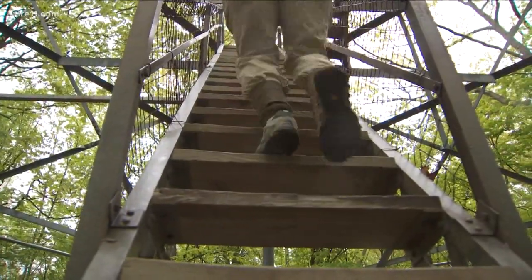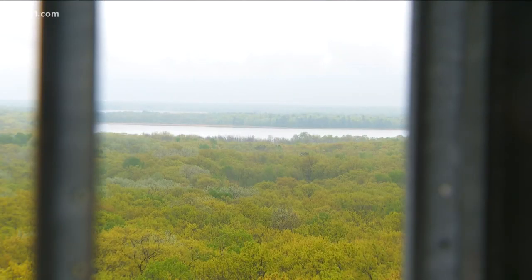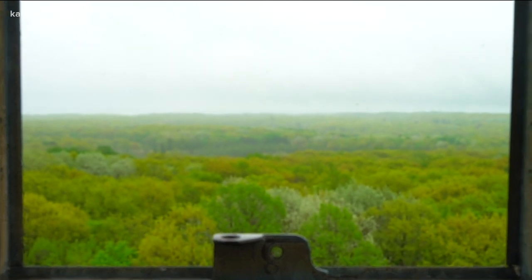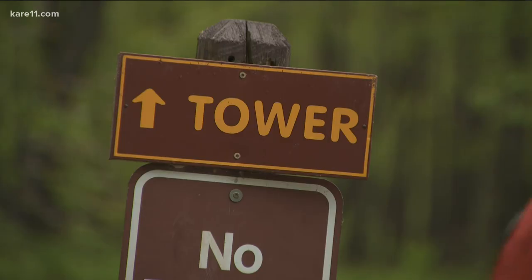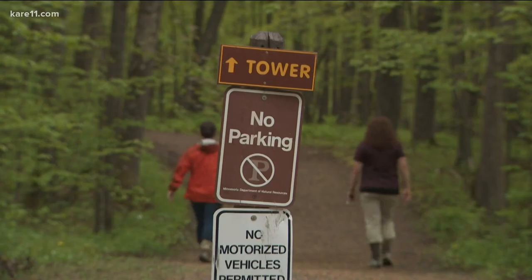After climbing up the 100-foot observation tower, your reward is an amazing bird's-eye view of the area. This is the place where it's going to take your breath away — literally and figuratively. You're going to get a good workout on the way up to the top, and then your breath is just going to be taken away.